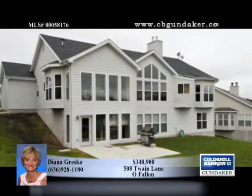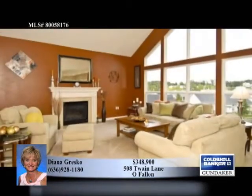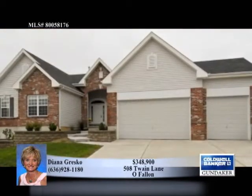Note the vaulted master bedroom and bath with whirlpool tub and separate shower. Also two fireplaces, a lower level media room, and a large level one-third acre lot. Diana can arrange a private showing.